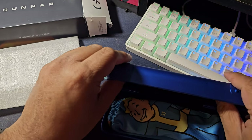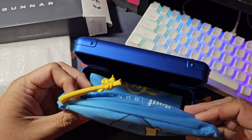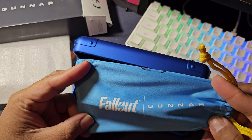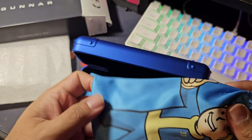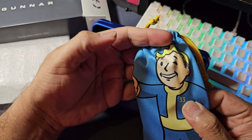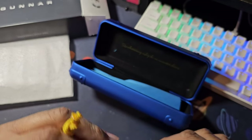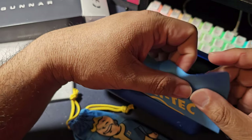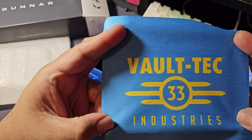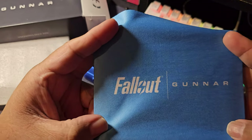The outside looks very premium and solid, though the contents do shake around inside a tiny bit. This is the glasses in here, and it comes in a very nice official-looking Fallout pouch saying 'Fallout' and 'Gunnar.' It's a collaboration. We have the official Vault Boy on the front showing Vault 33, which I believe is where the main character in the upcoming show emerges from. We also have a cleaning cloth that says 'Vault-Tec 33 Industries' — Vault-Tec Industries, Vault 33 to be specific — and on the back: Fallout and Gunnar.